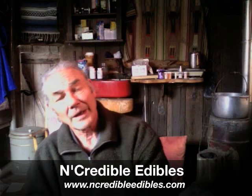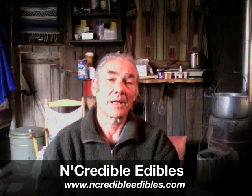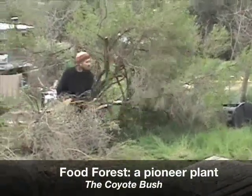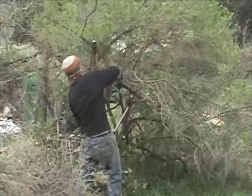I've decided to document production of the food forest, and often they're just little chats where I caught Jordan working. This is one of those chats involving the coyote bush, a pioneer plant. There's Jordan, and he's hacking the daylights out of my coyote bush. Let's go over and ask him why.